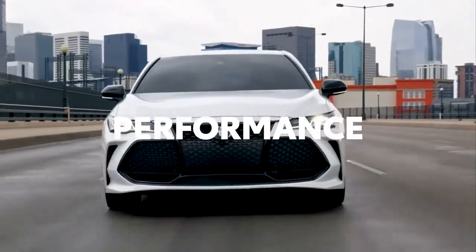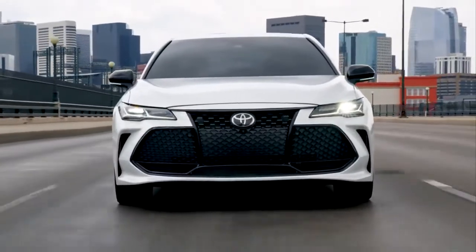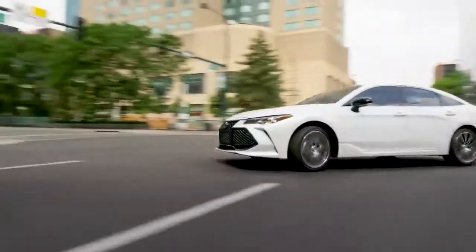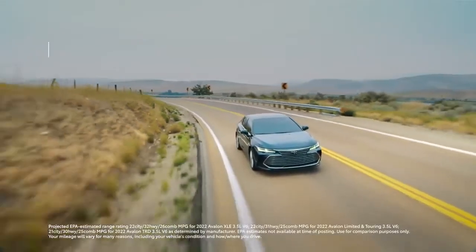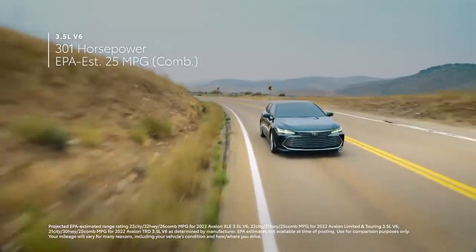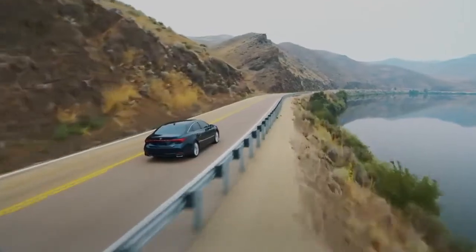There's no denying that Avalon's got style. But does it have the chops to back up its audacious looks? Without a doubt. In fact, all Avalon models are powered by either a muscular 3.5-liter V6 engine paired with a direct-shift 8-speed automatic transmission.